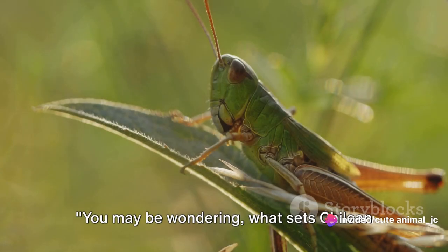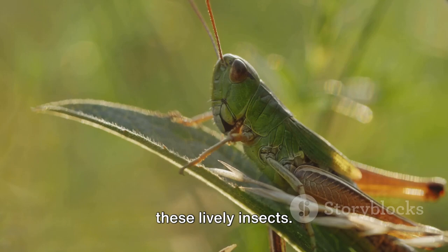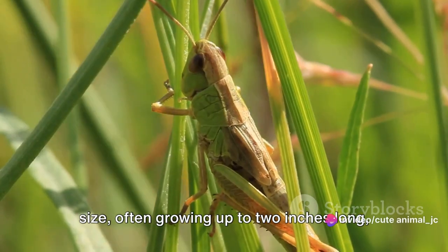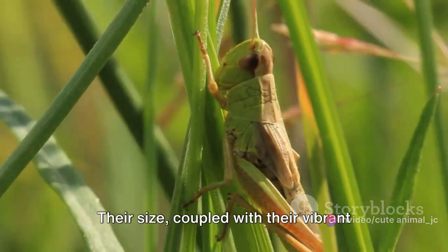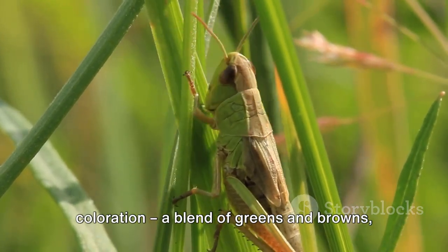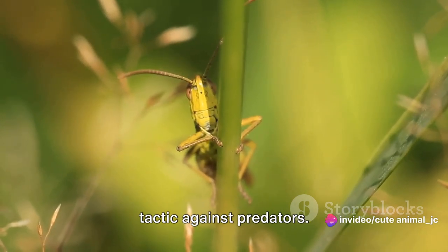You may be wondering, what sets Chilean grasshoppers apart from the rest? Well, let's delve into the fascinating world of these lively insects. First off, they are quite remarkable in size, often growing up to two inches long, which is relatively large compared to their counterparts in other parts of the world. Their size, coupled with their vibrant coloration — a blend of greens and browns — allows them to blend seamlessly with their grassy surroundings, a clever survival tactic against predators.